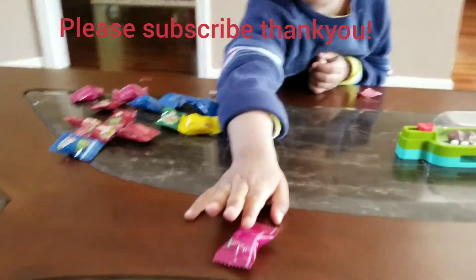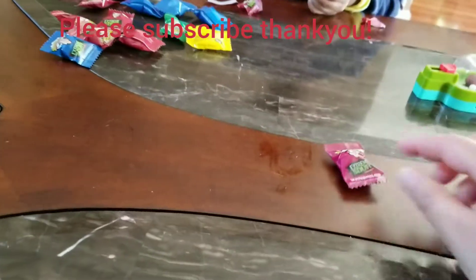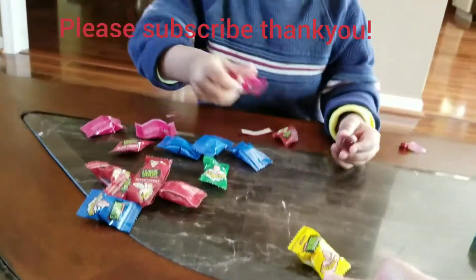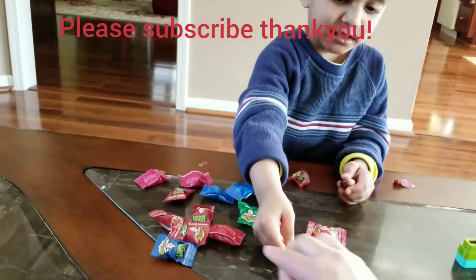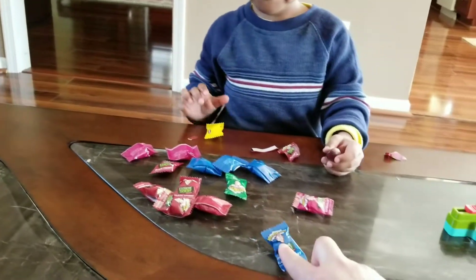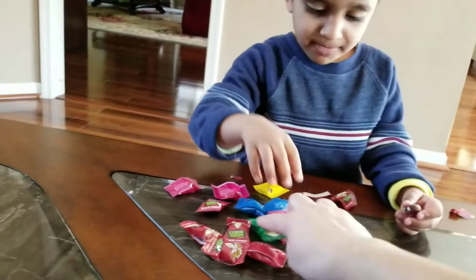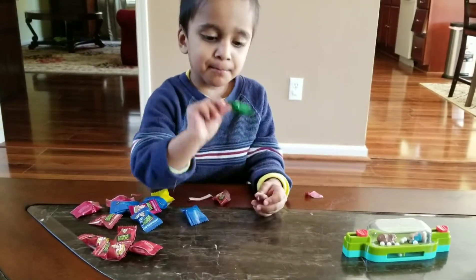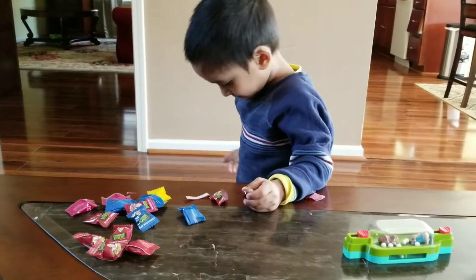Let me see. What kind of color is this? Pink. What kind of color is this? Yellow. What kind of color is this? Blue. What kind of color is this? Red. Green.